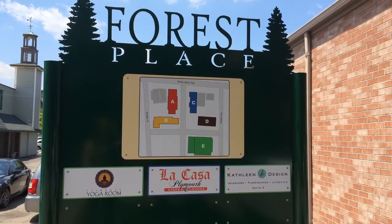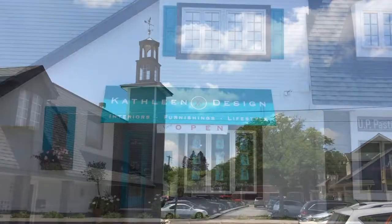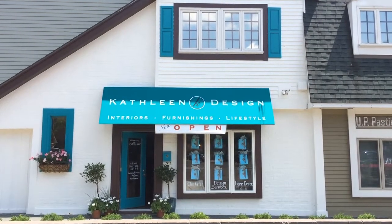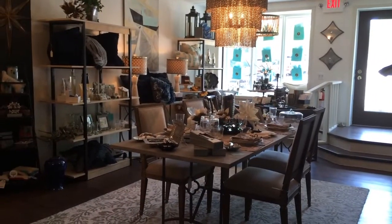Hi, I'm Kathleen from Kathleen Design. We are located at 470 Forest Avenue Suite 3, under the green weather vane tower. We also have a bright blue canopy facing the parking lot that you cannot miss.